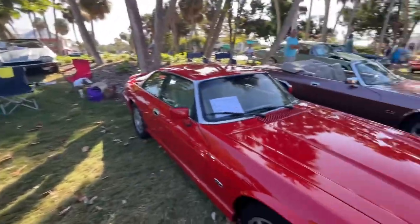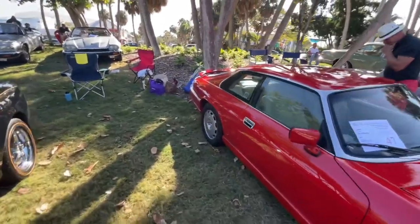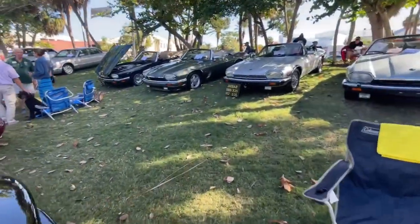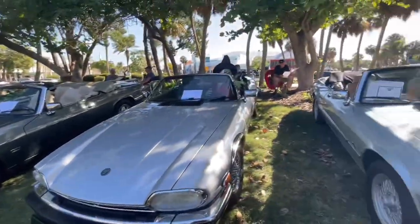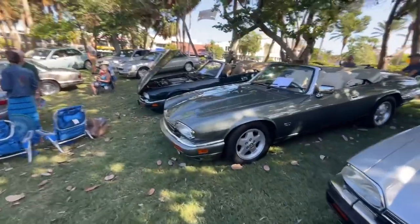The XJRS Coupe is more of a 6.3 seconds 0-60, but still, for a 90s sort of sedan-coupe type thing, 6.3 seconds is really solid. The XJS over here gets about 6 seconds 0-60 — V12, 5.3 liter, as that sign says. Very sweet, very nice rides.